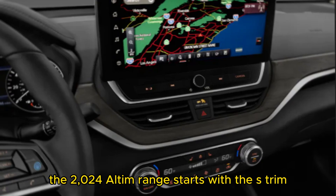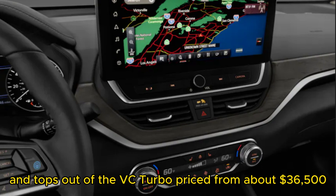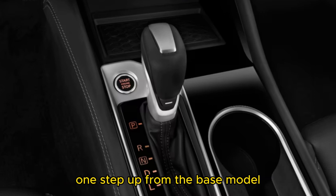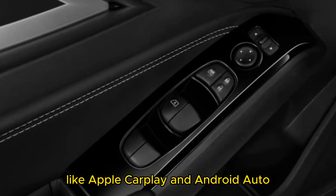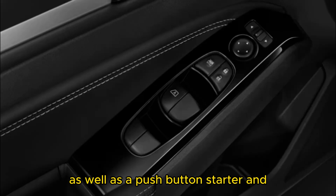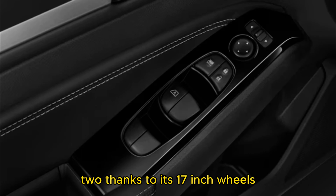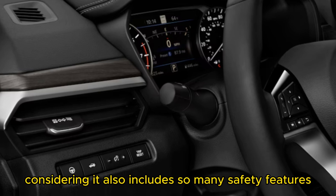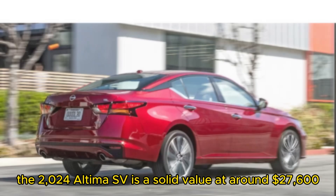The 2024 Altima range starts with the S trim at around $26,800 and tops out at the VC Turbo, priced from about $36,500. Our pick in the lineup is the Altima SV, one step up from the base model. Choosing that configuration nets you useful features like Apple CarPlay and Android Auto, a push-button starter, and USB ports in both rows of seats. The SV looks sharper too, thanks to its 17-inch wheels — an upgrade from the S model's hubcaps. Considering it also includes so many safety features, the 2024 Altima SV is a solid value at around $27,600.